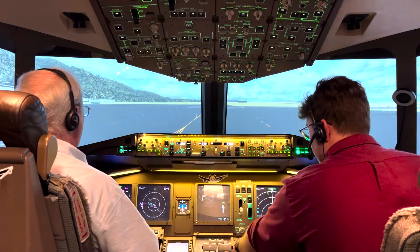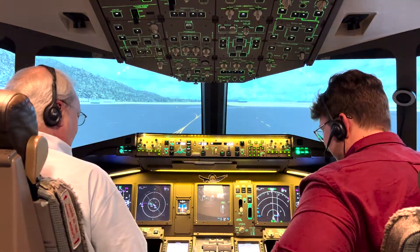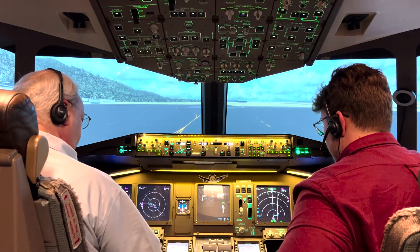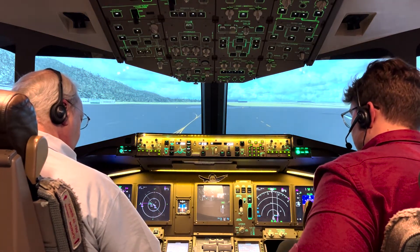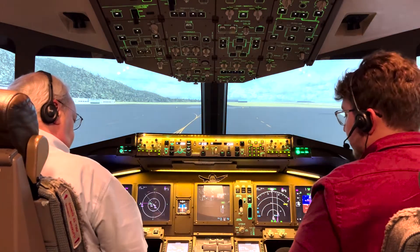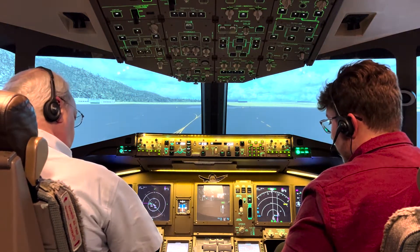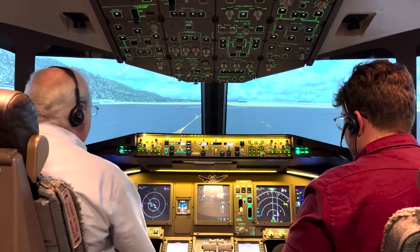We'll do the flight control check on the flight control screen. Full up — full down — full left — full right — neutral. Full rudder left — full rudder right — and neutral. The rudder is a bit stiff on the left, just so you know. Flight controls checked. Now we can start taxi. Ground speed indicator is right here, top left corner of your map. We'll put this back into arc mode.